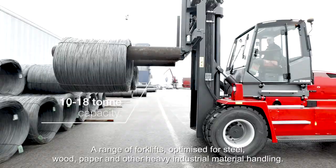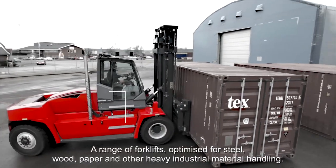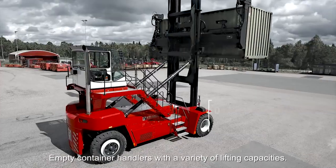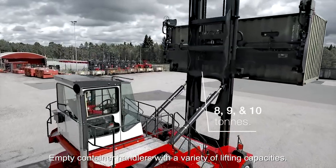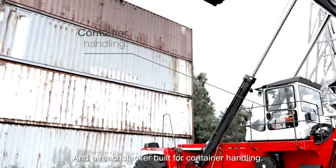A range of forklifts optimized for steel, wood, paper and other heavy industrial material handling. Empty container handlers with a variety of lifting capacities and a reach stacker built for container handling.